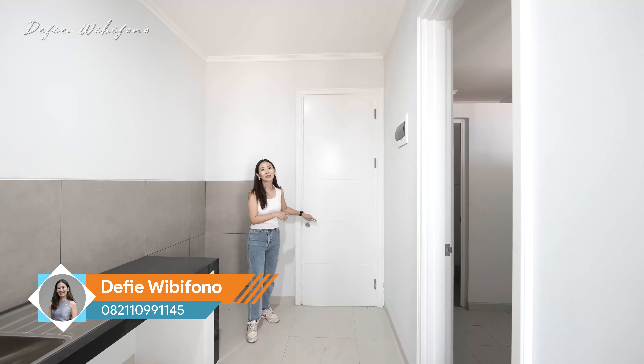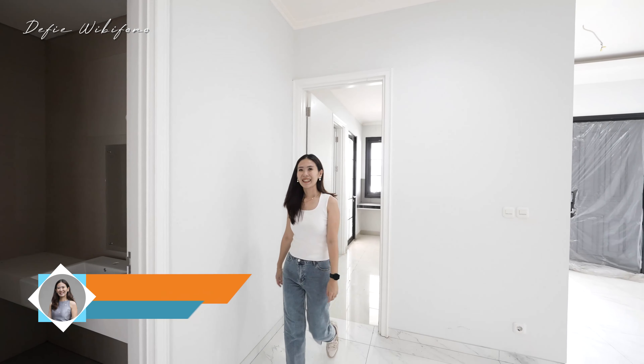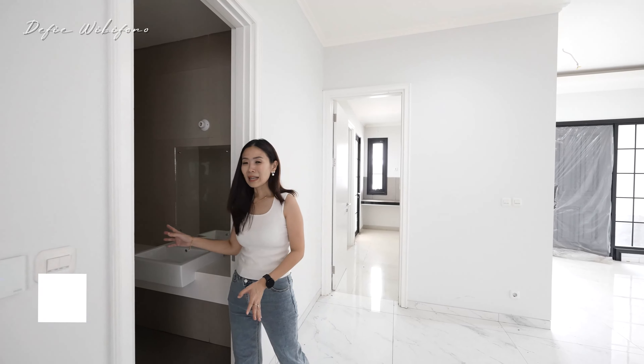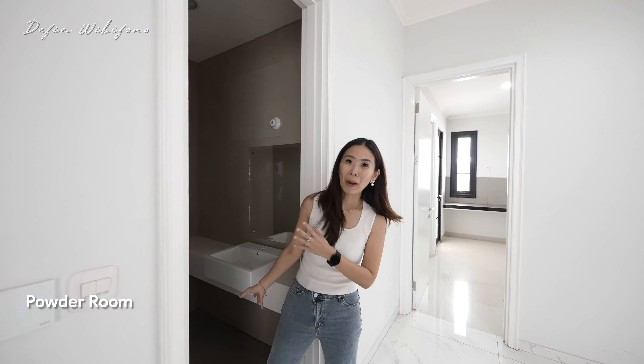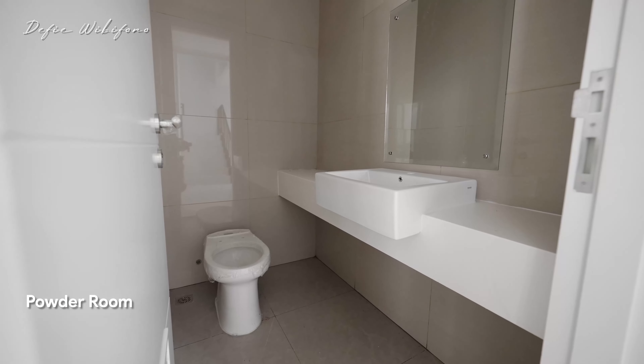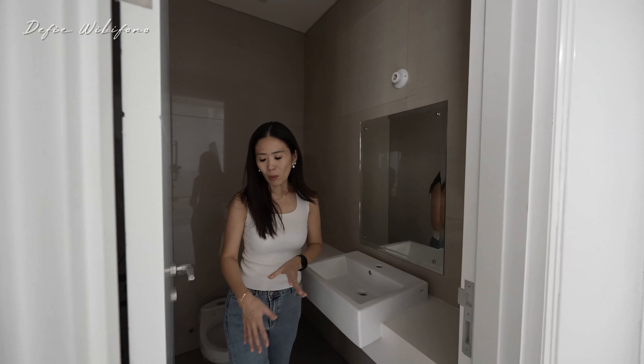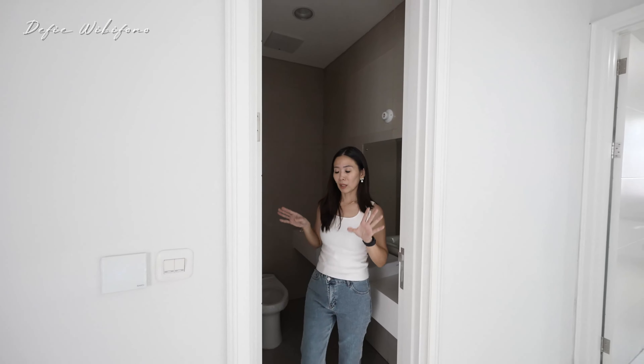Sekarang kita balik lagi, lihat ruangan selanjutnya. Di sini sudah ada 1 kamar mandi — ini adalah powder area, khusus untuk tamu. Ini belum dipasang semua, tapi nanti teman-teman bakalan dapetin full set. Closet-nya pun baru tempatnya, belum ada tutup dan pencetannya.